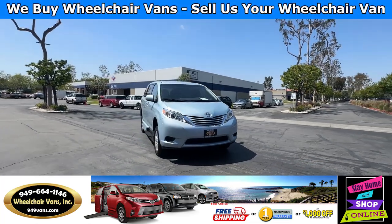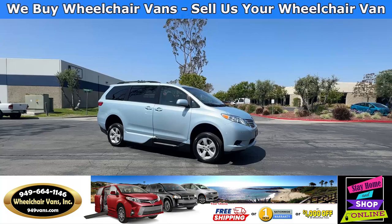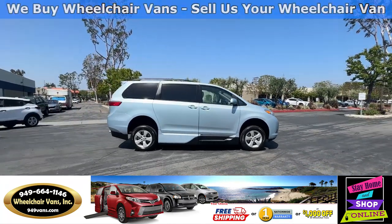Hello and welcome to Wheelchair Vans Inc. Today I'll be going over a 2015 Toyota Sienna equipped with the VMI manual inflow ramp.